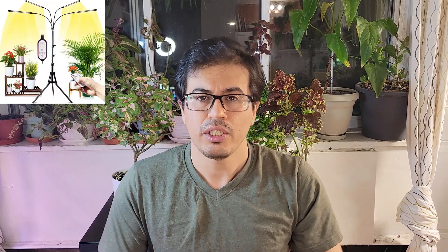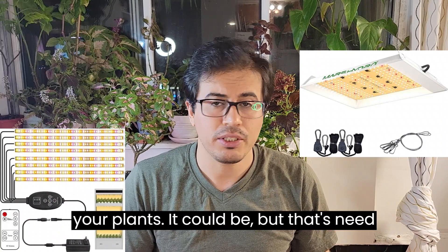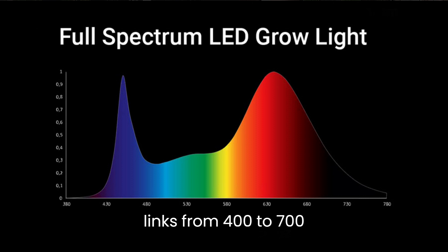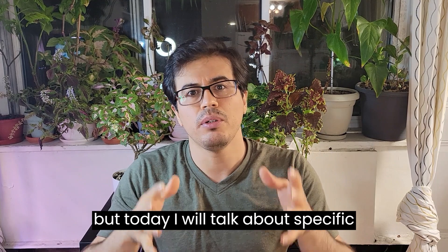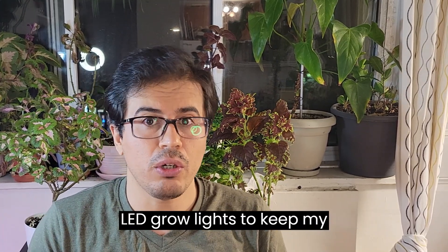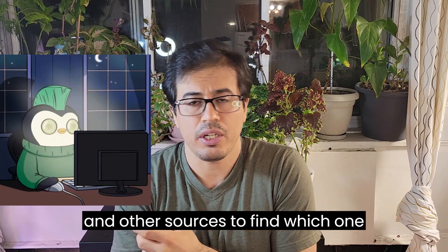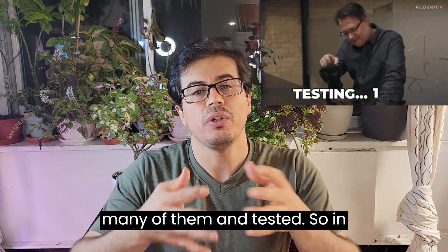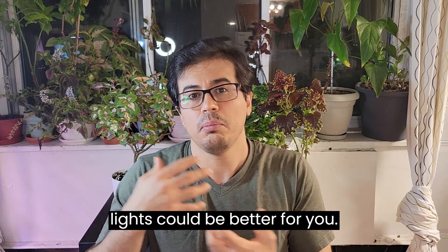Today I'll be focused on LED grow lights specifically. There are many videos discussing whether you can use normal LED bulbs to keep your plants — it could work, but they need to meet certain criteria, such as full spectrum wavelengths from 400 to 700 nanometers, which is proper for plants to do photosynthesis. Today I'll talk about specific categories known as LED grow lights. It's been four years I've been using these to keep my plants happy, and I've gone to Amazon and other sources many times to find the best ones.